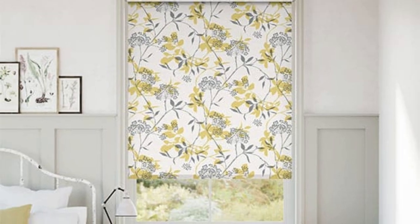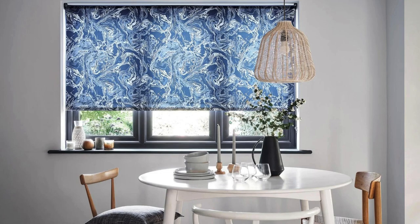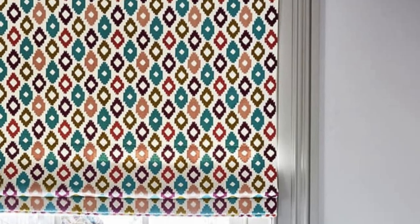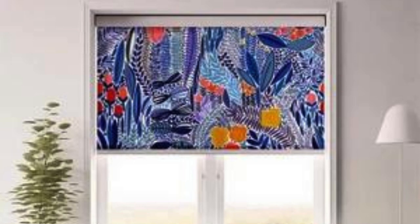In terms of maintenance, roller blinds are relatively easy to care for. The smooth surface of the fabric allows for effortless cleaning with a damp cloth, and many fabrics are treated to resist stains and fading over time. The durability of roller blinds makes them a practical and long-lasting window treatment solution.